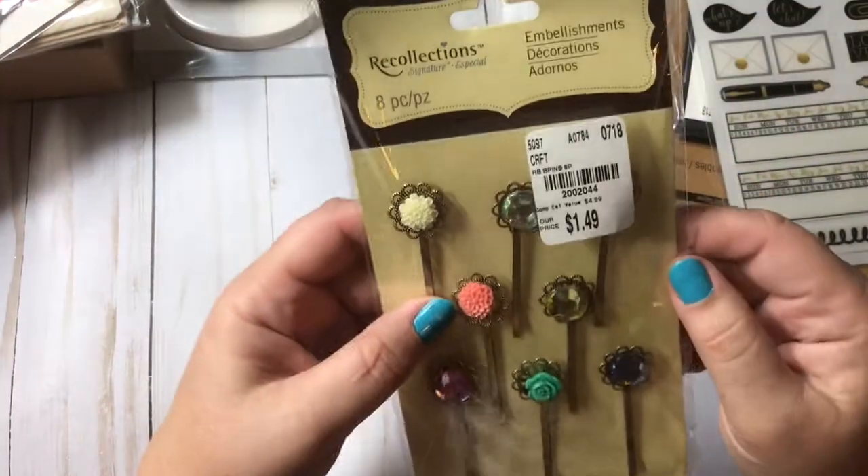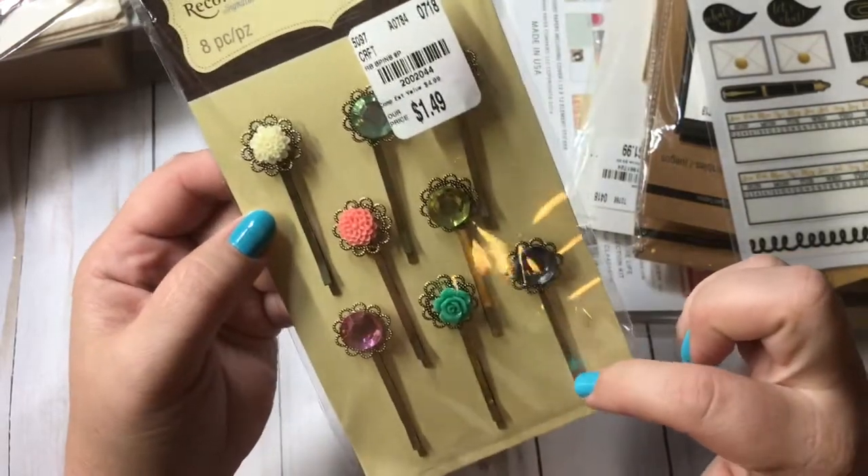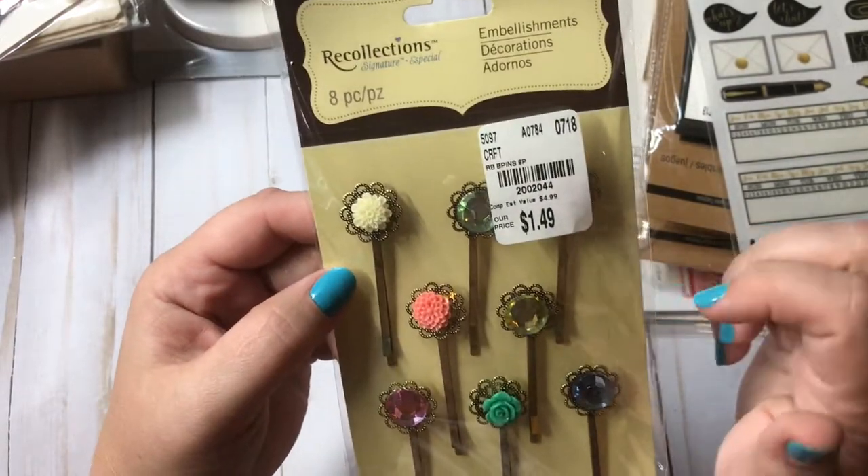Then I picked these up — these are a repurchase — the Recollections embellishment bobby pin clips, $1.49.